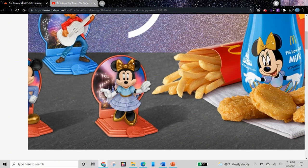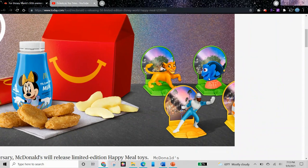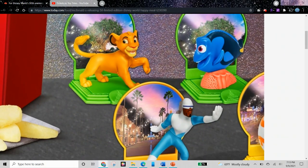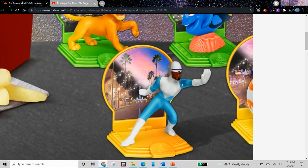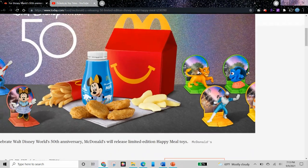Here is Minnie Mouse with her golden bow and shoes, and we could see Magic Kingdom in the back. Here is Mickey Mouse, cut off sadly. And then for Animal Kingdom, we have Simba and we have Dory from The Lion King and Finding Nemo and Finding Dory. And then this is Disney's Hollywood Studios — we have Frozone from Incredibles. And then this is cut off, but this is BB-8. They opened the new Star Wars Land in Hollywood Studios.